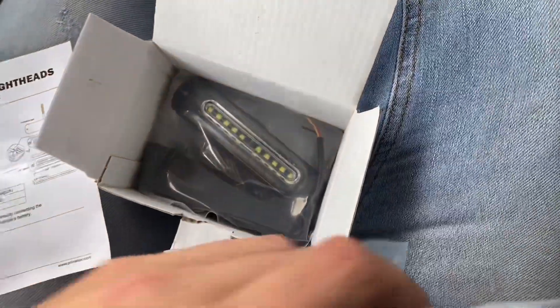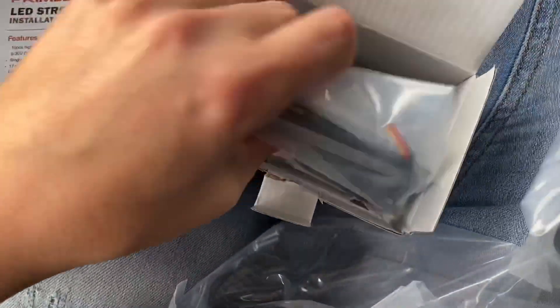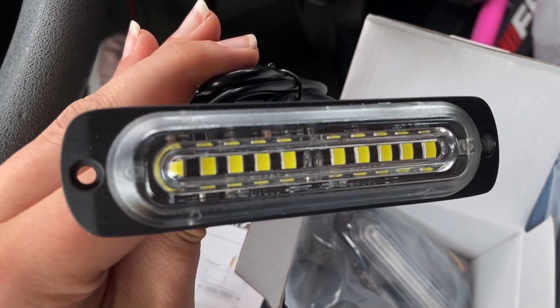They actually have little screws and everything for installation — that's a huge plus. The housing is very durable; it feels and sounds like metal, cool to the touch. I bet that's an actual metal housing. Honestly, it looks like a really good quality strobe light and I was so excited to install these. What's included in the package is four LED strobe lights per box, four protection pads, and installation screws — which is incredible.